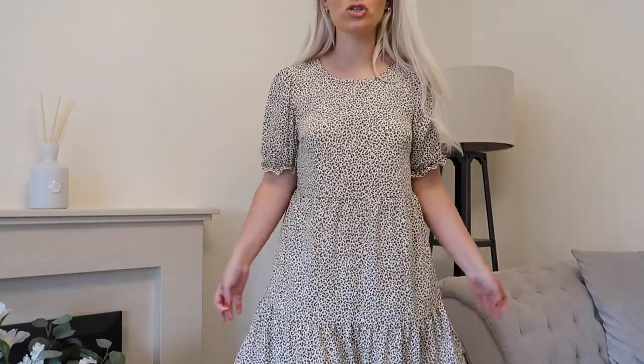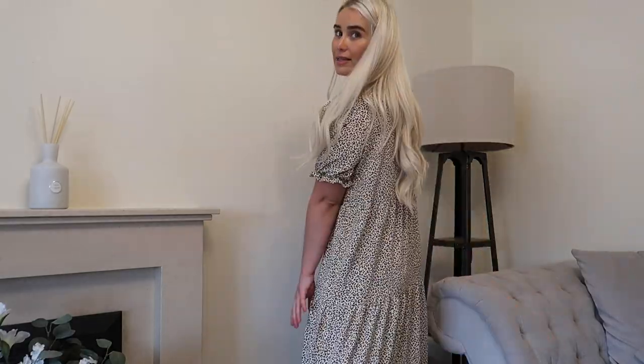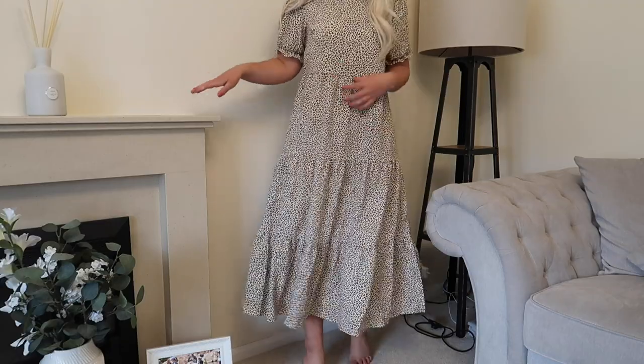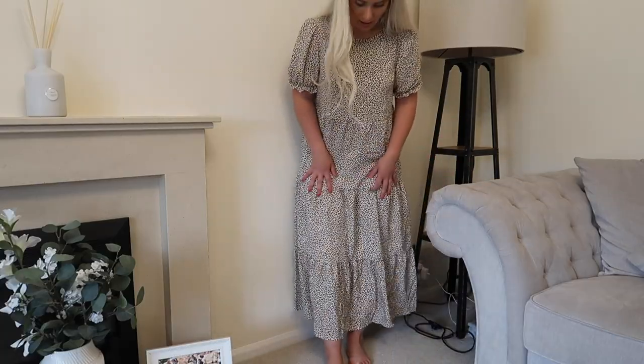I loved the leopard print, loved the colour of it — it just looks like a really nice long floaty dress, perfect for hot weather. I'm so glad I picked it up in a small because I feel like it's a nice fit for this type of dress. I just don't know if it is very 'me.' It's a lovely length, so comfortable, the material's lovely. The sizing is perfect — I'm glad I didn't go bigger or smaller. Let me know in the comments — should I keep it or send it back?